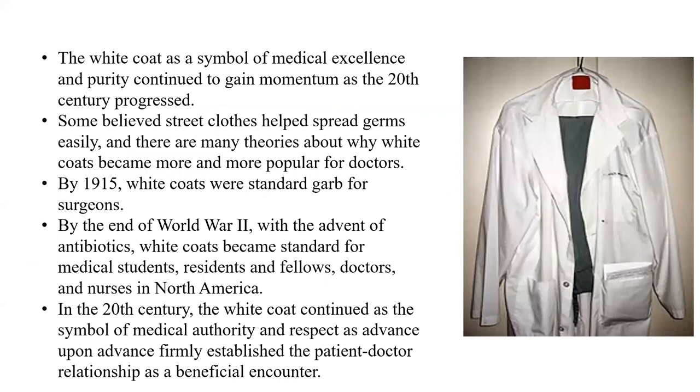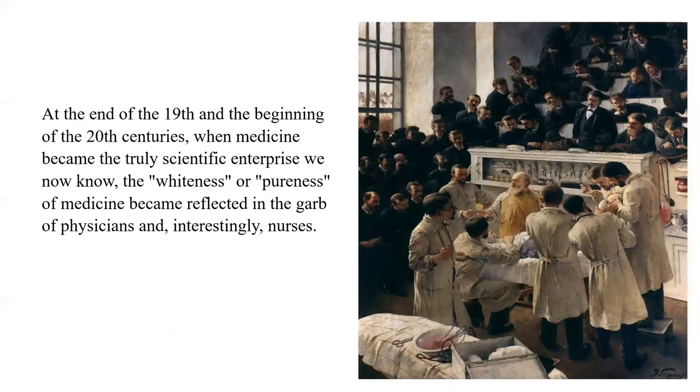The white coat, as a symbol of medical excellence and purity, continued to gain momentum as the 20th century progressed. Some believed street clothes harbor germs easily, and there are many theories about why white coats became more and more popular for doctors. By 1915, white coats were standardized for surgeons. By the end of World War II, with the advent of antibiotics, white coats became standard for medical students, residents, fellows, doctors, and nurses in North America. In the 20th century, when medicine became a truly scientific enterprise, the whiteness and pureness of medicine became reflected in the garb of physicians and nurses.